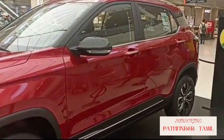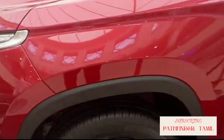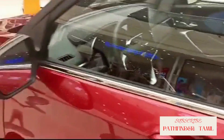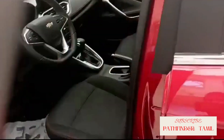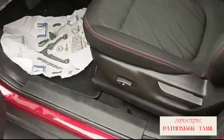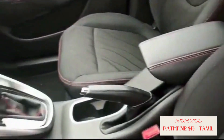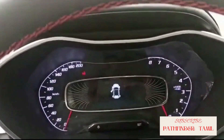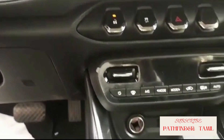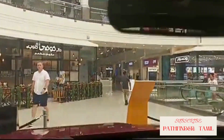It has a 1.5 liter engine with an 8-inch touchscreen. It has a roof and a handle with a steel line. Steering wheel mounted controls, keyless entry, power seat, leather fabric upholstery, instrument cluster with an 8-inch display. It has automatic transmission.